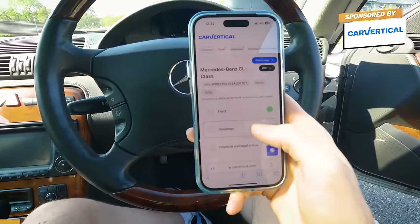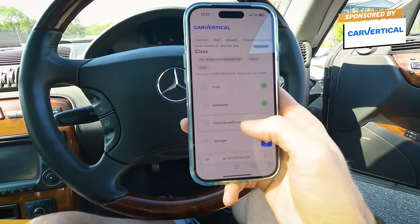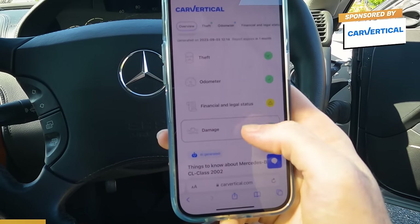Now what's interesting — when I checked this out using CarVertical, it all checked out okay, apart from one obvious issue. Let me show you what I found. It is a Mercedes CL Class from 2002, never been stolen, the odometer's fine, never been rolled back, and there's no recorded accident damage. But we do have an amber warning for financial and legal status.